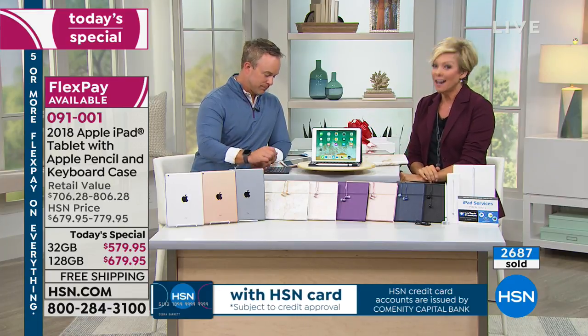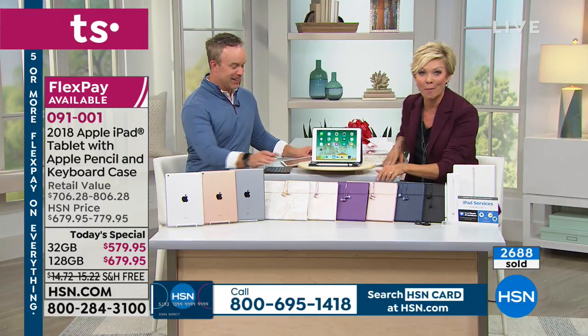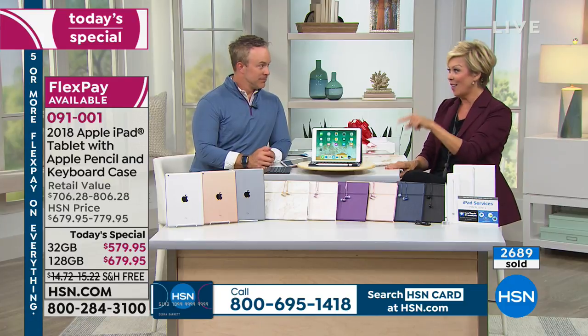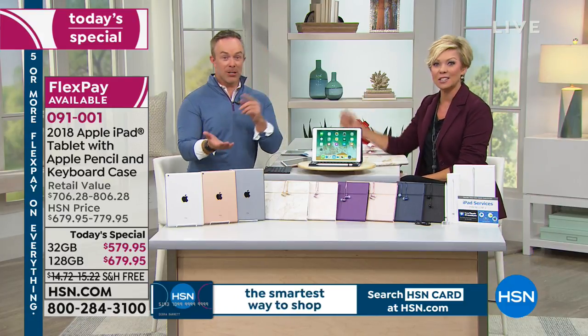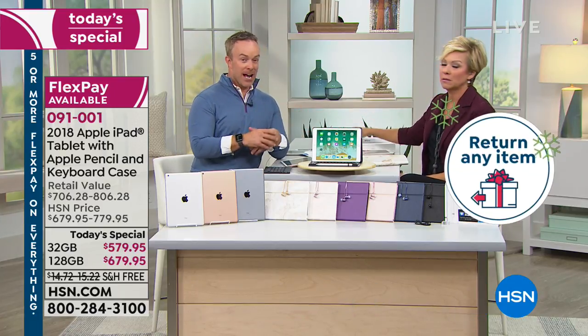Your first payment will include tax, but shipping is free today. You just whittle away at paying it off little by little. We hold the balance, we don't charge interest on those payments. It's either major credit cards, debit card, PayPal, or HSN card with VIP financing — all under item number 91001. We're closing in on 3,000 of these sold today. Get some holiday shopping off your list — extended returns are in effect starting today on this purchase.